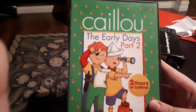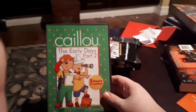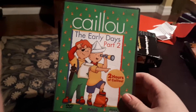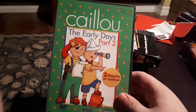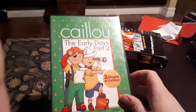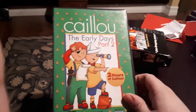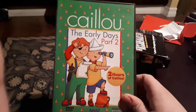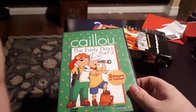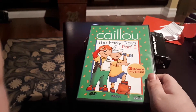Caillou The Early Days Part 2. This DVD, from what I understand, is actually quite rare. If anybody has Volume 1, tell me what the volumes are on it. There are usually four VHS volumes on these Early Days DVDs. This is what the early Caillou DVDs would do — they came out at the same time as the VHS ones in Canada, at least, because I'm in Canada. They would have the different VHS volumes combined on the DVD.